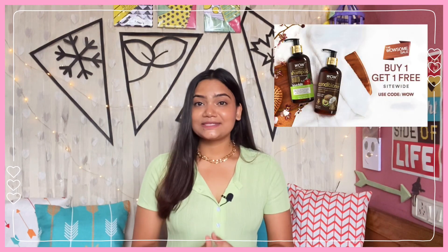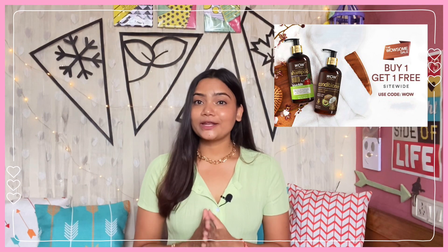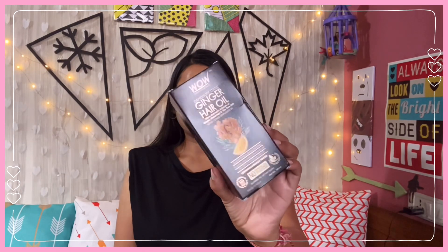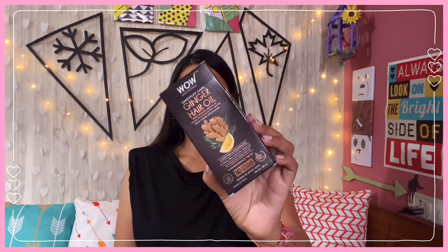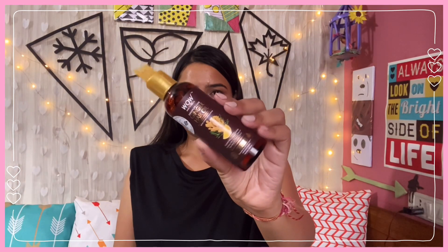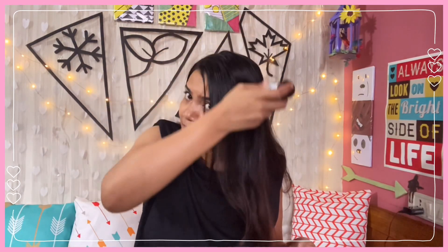I quickly want to talk about my favourite skincare brand, WOW Skin Science. There is an amazing WOW Summer sale going on their website where you can avail a buy-one-get-one-free offer by using the code WOW. My first pick is the WOW Skin Science Ginger Hair Oil, which comes with a comb applicator for convenient application. It is infused with ginger, rosemary, tea tree and lemon oils, blended with cold-pressed oils rich in omega fatty acids, vitamin E, minerals and antioxidants. In this humid monsoon weather, our scalp becomes more prone to dandruff and greasiness — this lightweight, non-greasy hair oil takes care of all those issues.